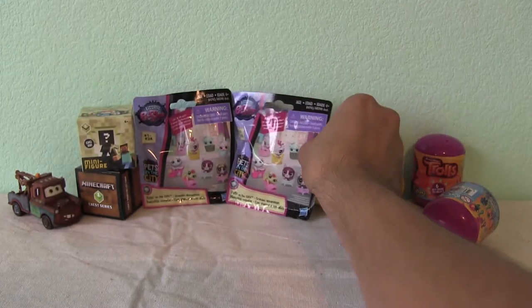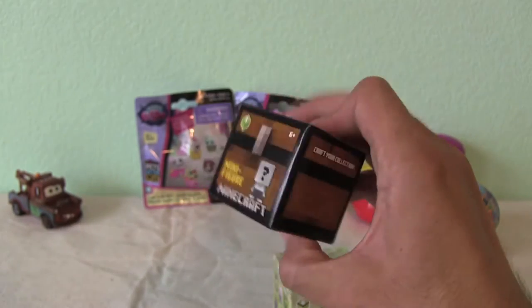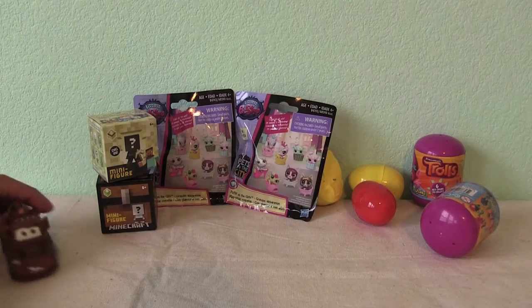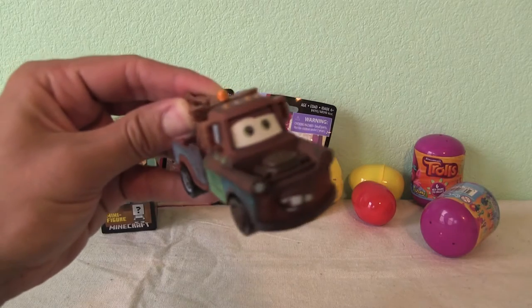This is pretty cool - Minecraft Chess Series. Nice. Let's wait to see which one of these guys it is. We got our buddy Tomator to help us out too. We may have some other friends in the Play-Doh surprise eggs here. Let's take a look.